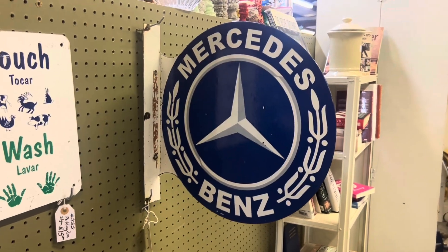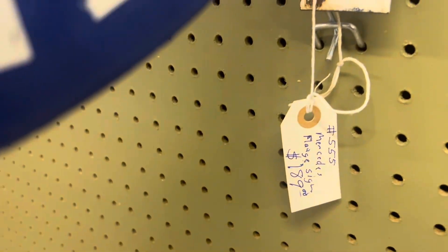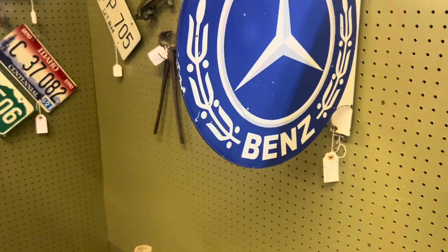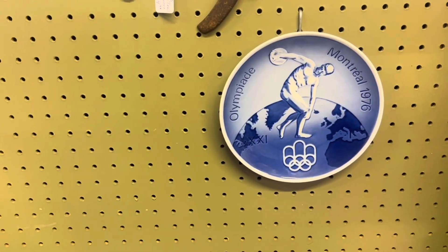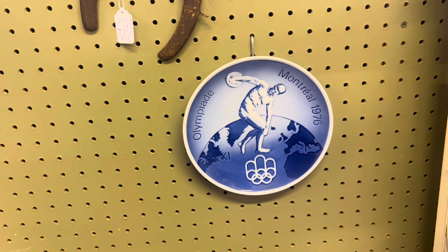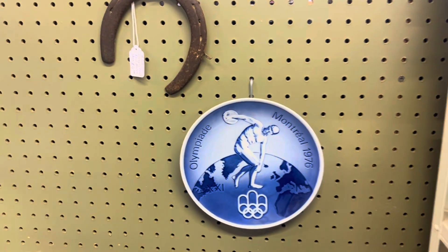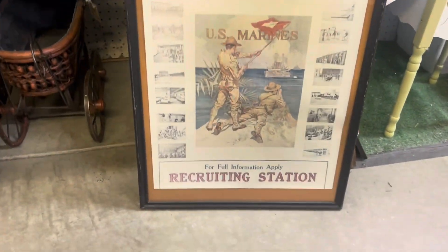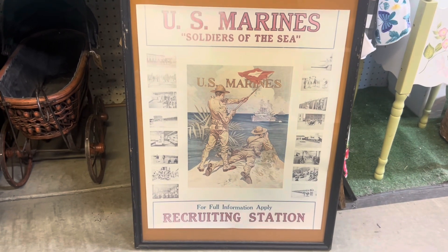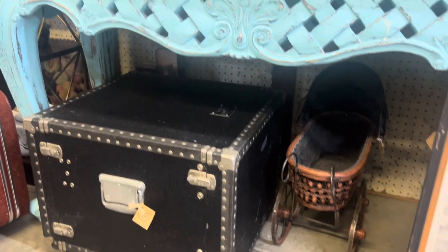Mercedes-Benz sign here for $189. Look at this Olympiad Montreal plate from the 1976 Olympics. Shout out to the Marines — Soldiers of the Sea. My grandpa and brother were Marines.